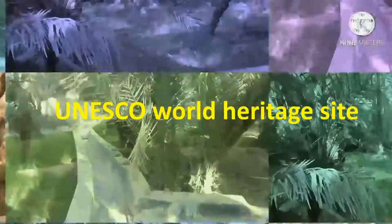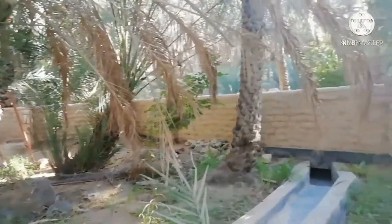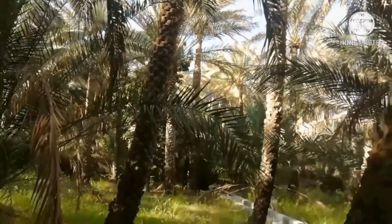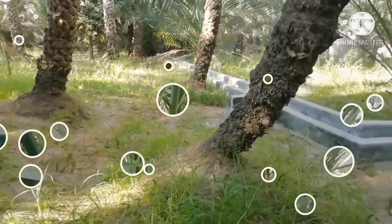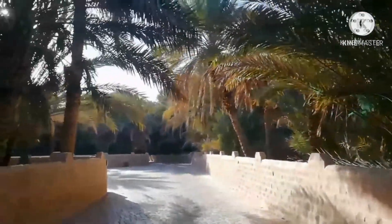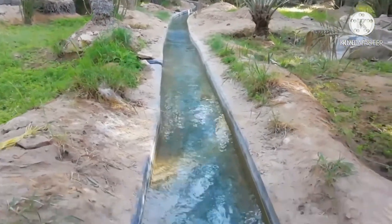This is a UNESCO World Heritage Site. Look how the area looks — full of greenery. The oasis is known for its underground irrigation system. This is the water channel that brings water from borewells to the farm. Through this channel the water flows.